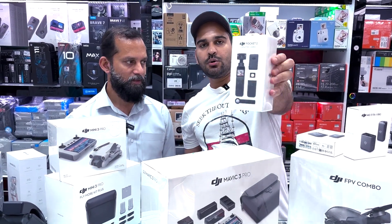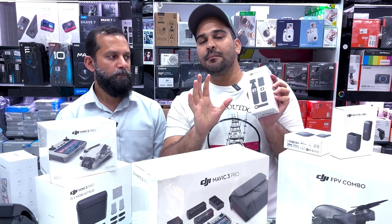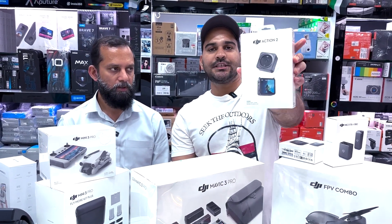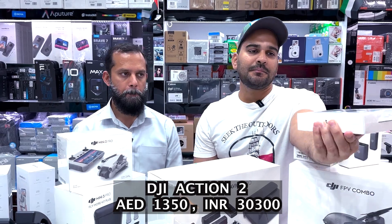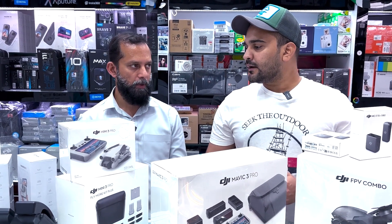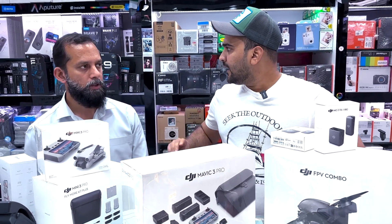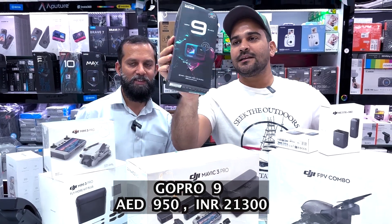Next is the DJI Pocket 2 Creator Combo — great for vlogging with a gimbal, comes with battery and accessories, priced at AED 1700. Then there's the DJI Action 2 Camera, similar to GoPro — that's available for AED 1350. By the way, GoPro 9 is also available here at AED 950 dirhams.